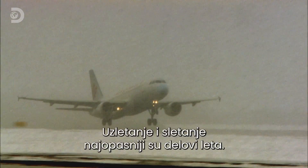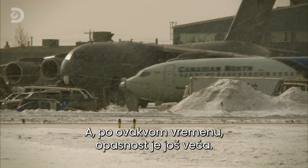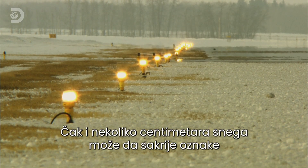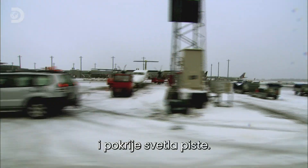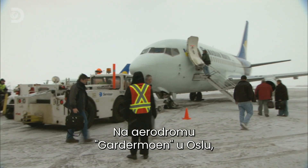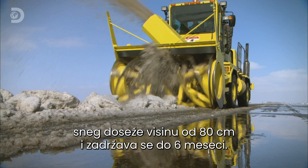Take-off and landing — the most dangerous parts of any flight. In weather like this, they're even more risky. Even a few centimetres of snow can hide runway markings and cover landing lights. At Oslo's Gardermoen Airport, the winter snow can be up to 80 centimetres deep and lay on the ground for up to six months.